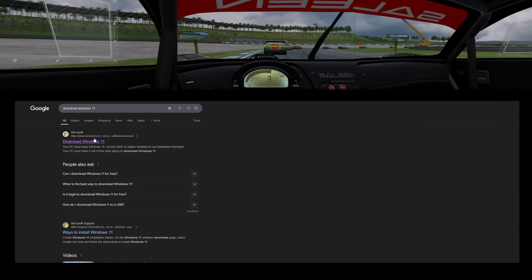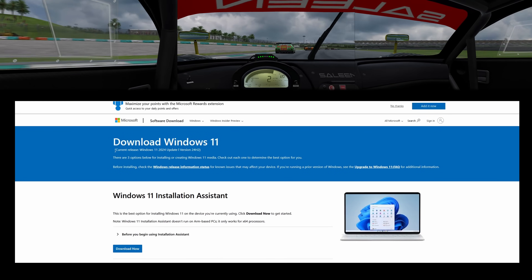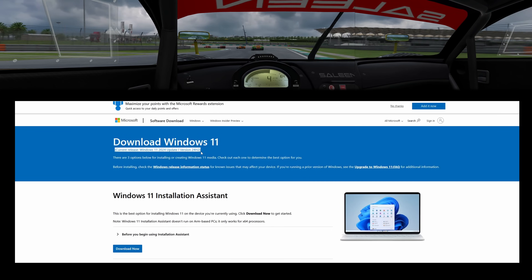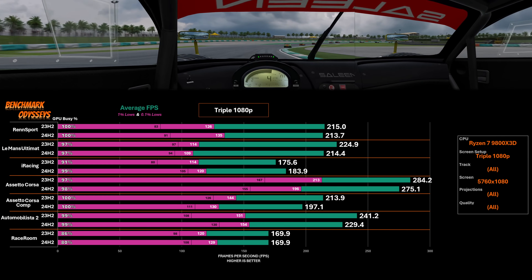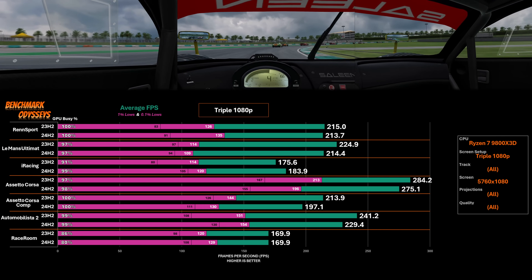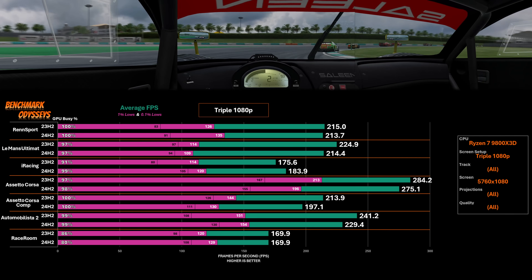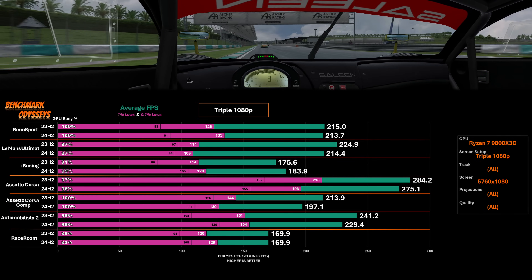24H2 is now the default service pack if you download Windows 11 today, so this is going to be the future whether we want it or not. Some benchmarkers are mix-matching Windows releases to best align with processors, but I don't think that's practical anymore. Moving forward, I'll probably be on 24H2.